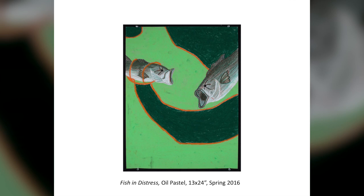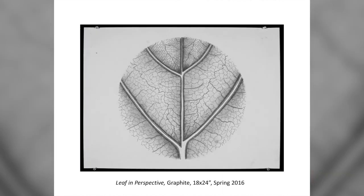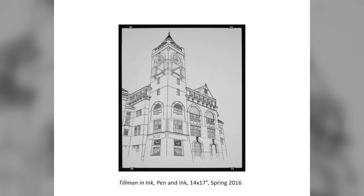I wanted to make the entire background one color, but ran out of that oil pastel color, so I used another and it ended up looking like a diseased cow. This is a little bit better — we weren't allowed to use black, so we had to mix colors for dark tones. 'Leaf in Perspective' — so beautiful, so original. 'Distorted Tricycle.' And this is the best thing I did in that class: a super detailed pen-and-ink drawing of one of the buildings on campus.